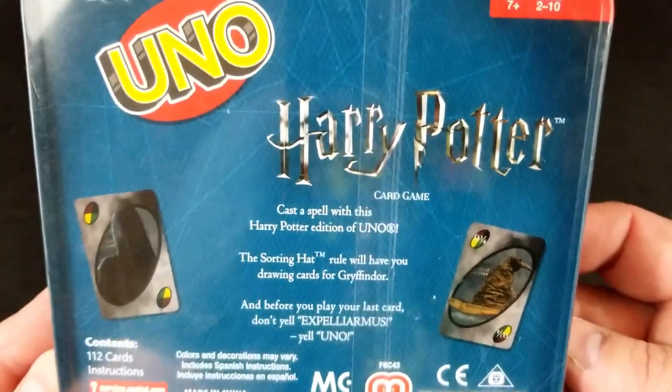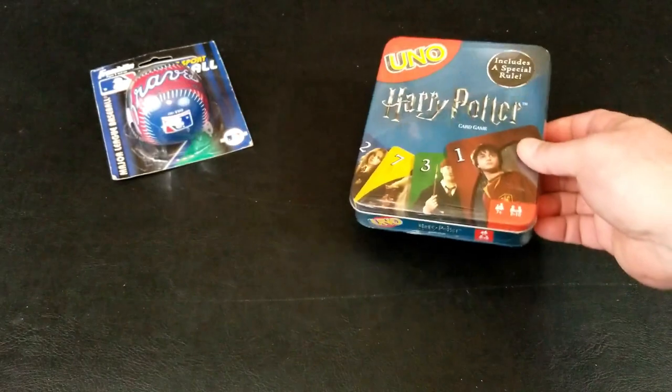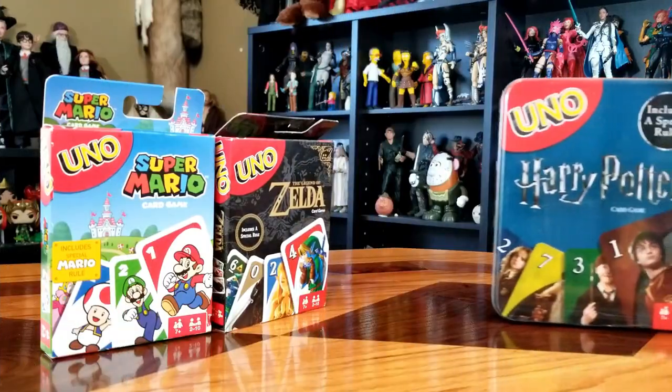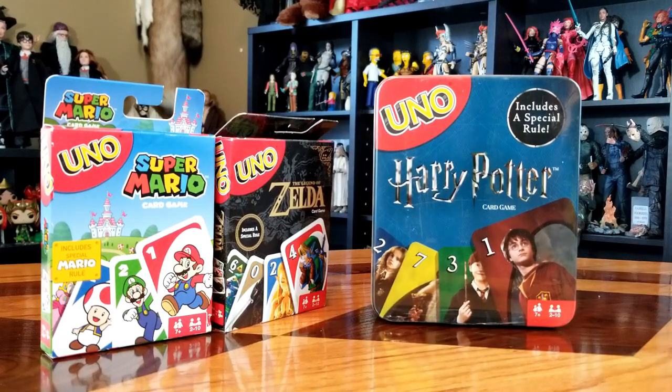That's very fitting for you, Harry Potter fan. We actually have a couple of themed ones — I think we have a Mario and a Zelda themed Uno. So now we have Harry Potter ones — you can lay them all out and pick your Uno poison. This one apparently includes a special rule.